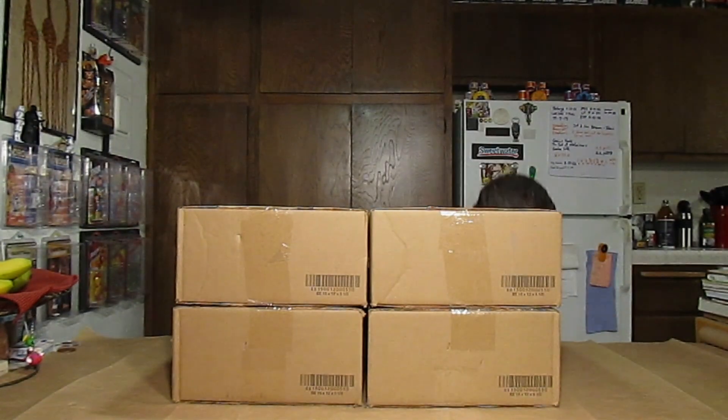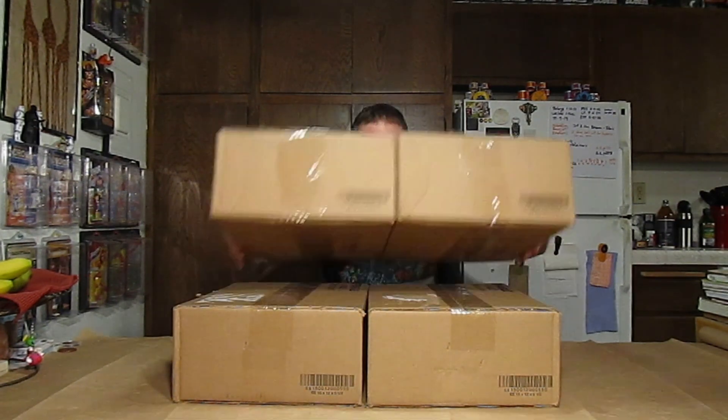Well howdy ladies and gentlemen, welcome to another episode of MOTU Origins — Feeding the Beast. As you can see I've got quite a stack of boxes here to open, so let me go ahead and get started with that. I'm going to move a couple of these down and we'll go through them as we get to them. These two I'm starting with are the oldest — received a couple of weeks ago.